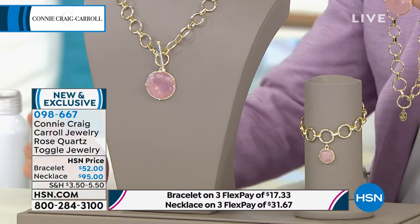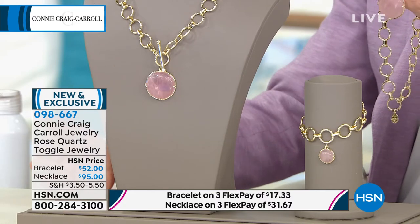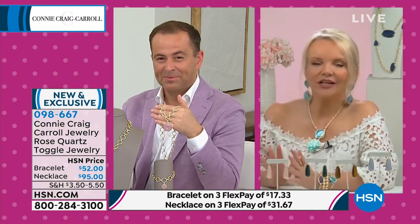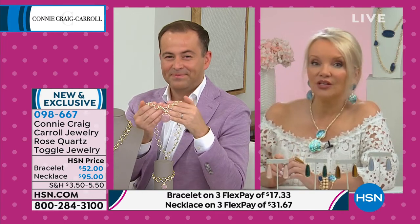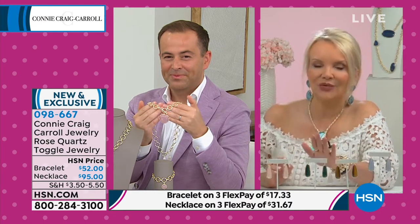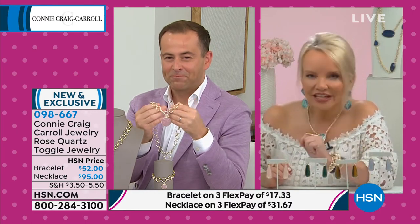Connie, we chatted during the premiere about Rose Quartz — the femininity, the softness to it, the blush tone. It's one of your favorites as well. One of my greatest joys in designing this collection is hearing from you and hearing how it makes you feel.